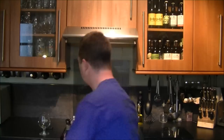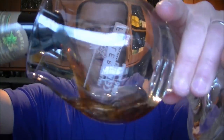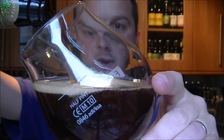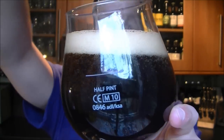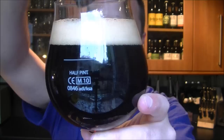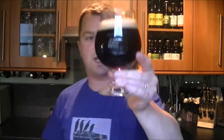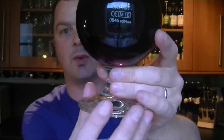I don't believe Sierra Nevada's beer is bottle-conditioned, so let's get that all in there. It's a dark beer — it's not as dark as the stout, I'm getting that straight away.